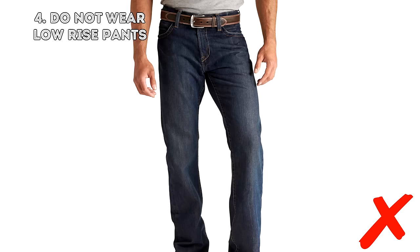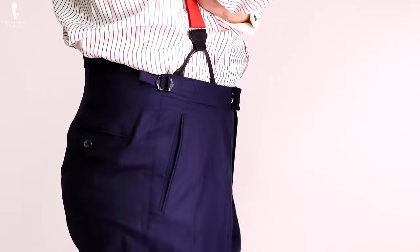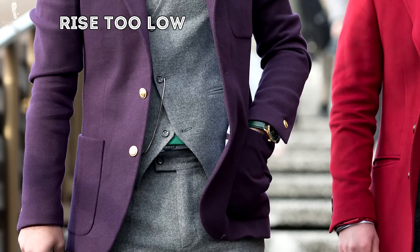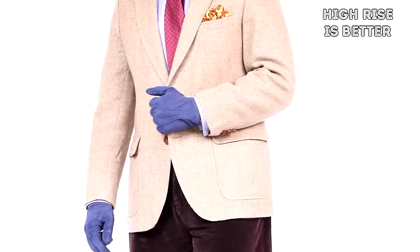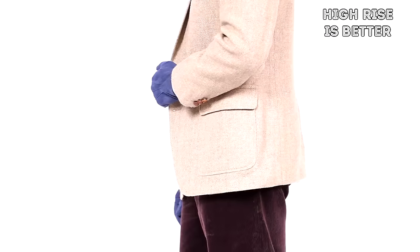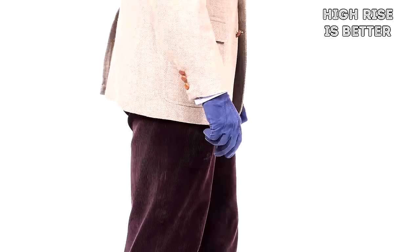Four: don't wear low-rise pants. Over the past couple of decades the rise of pants has become lower and lower. Back in the day, the rise used to sit at the natural waist or around the buttoning point of your jacket. For you as a tall man, it really helps to do that when wearing a jacket, because the jacket will cover it up and you will never see shirt fabric below the buttoning point — which, if you're tall, would make you look even taller.